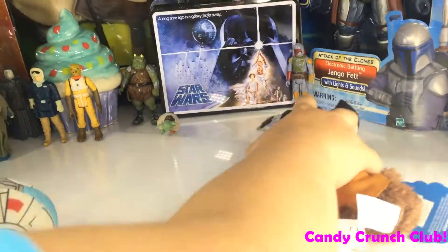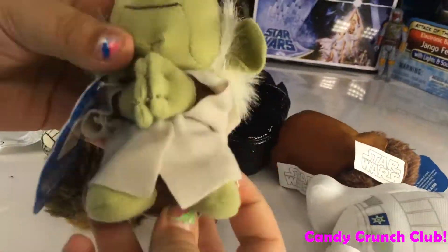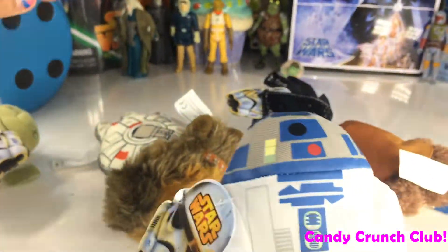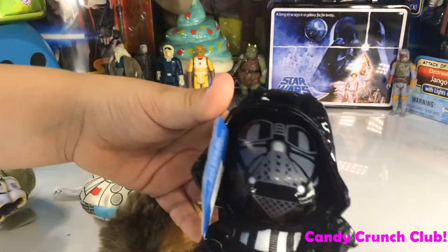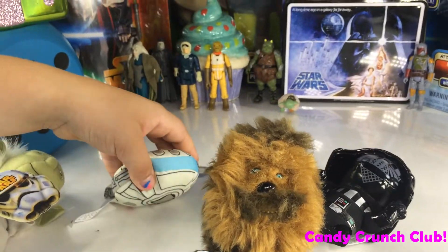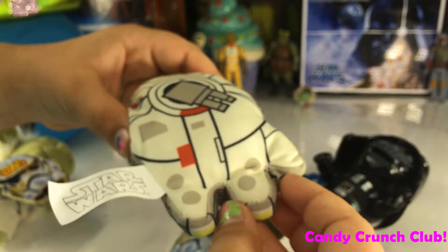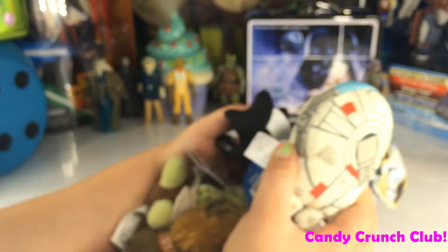We got these really cool stuffed animals — little plushies. We got a Yoda one, an R2-D2 one, an Ewok one, a Darth Vader one, a Chewbacca one, and the Millennium Falcon one. I got the last Millennium Falcon one.